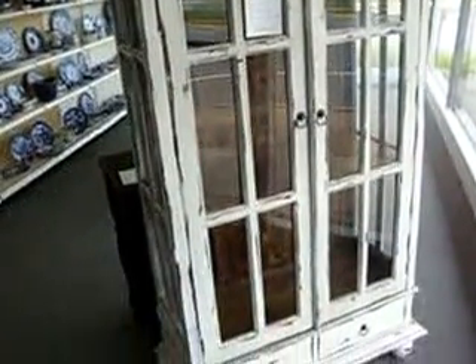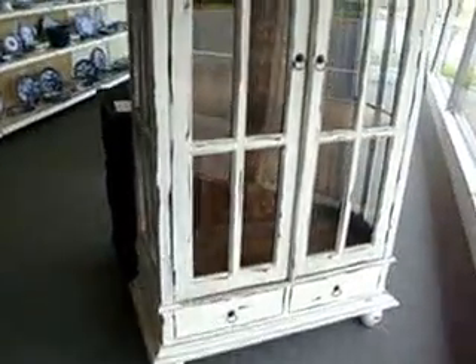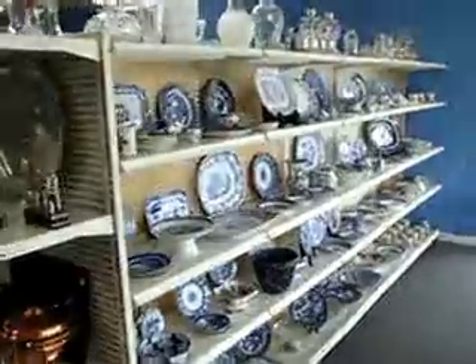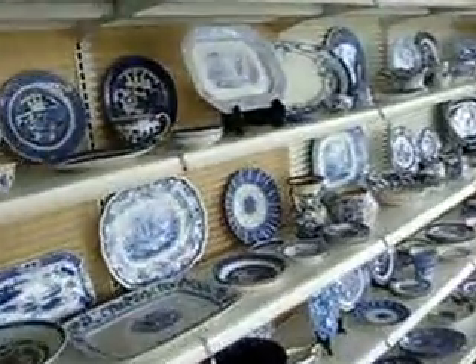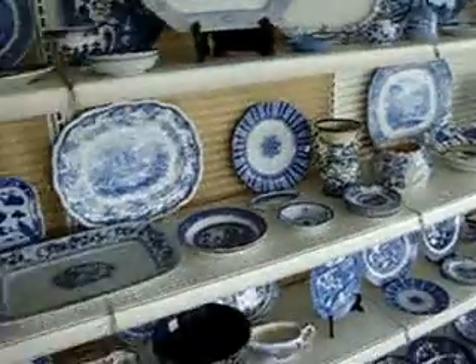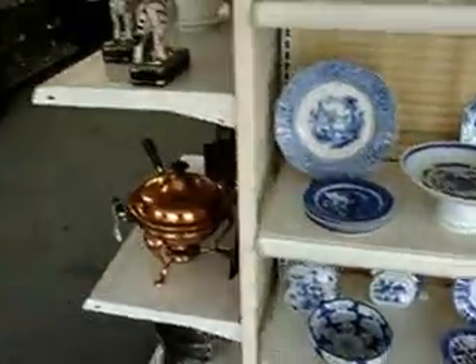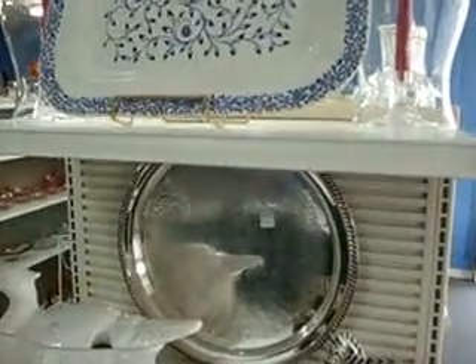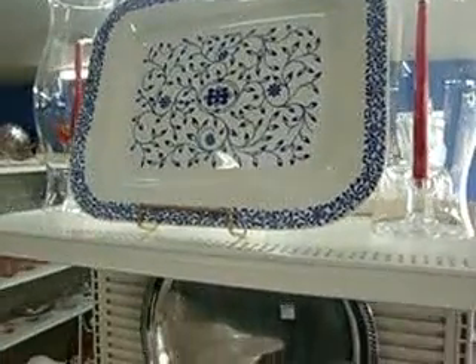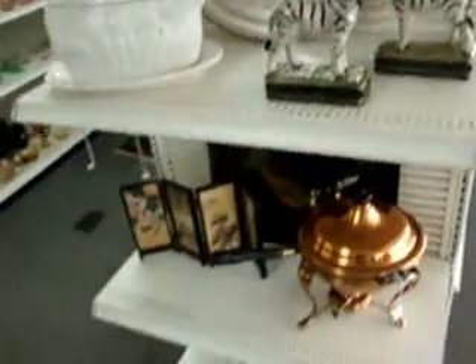We have this real nice primitive country French farm pie safe slash cupboard right there, and that's $695 on feet. We have loads and loads of smalls — blue and white, some blue Canton, blue willow, and so on. China, and you can see more of it online at www.annexmarketplaceonline.com. We have a nice antique blue serving platter right there — $75, it's from the 1800s.